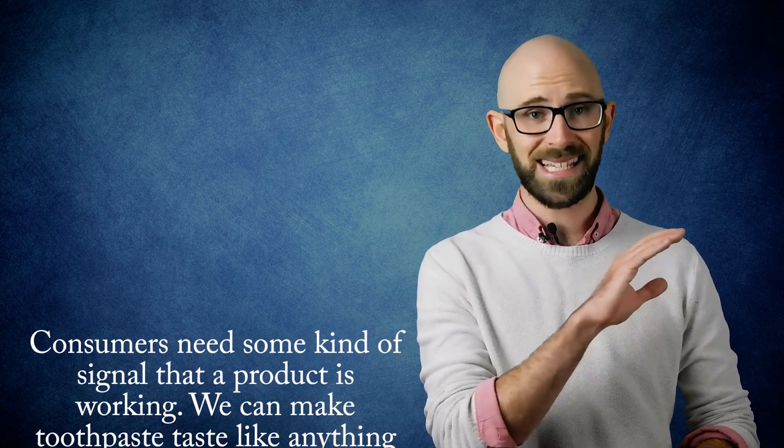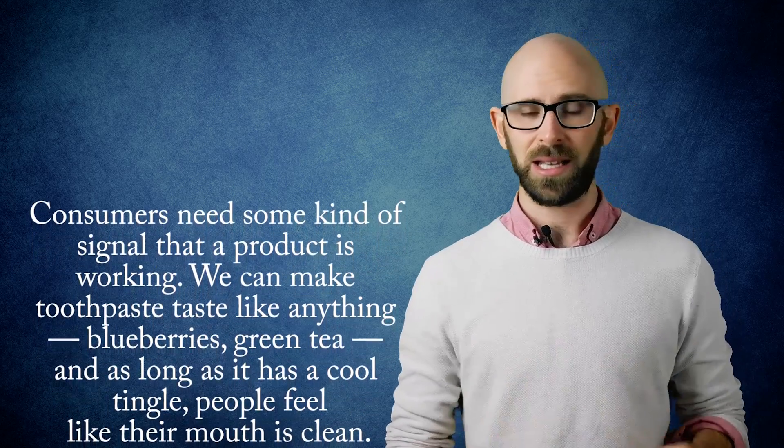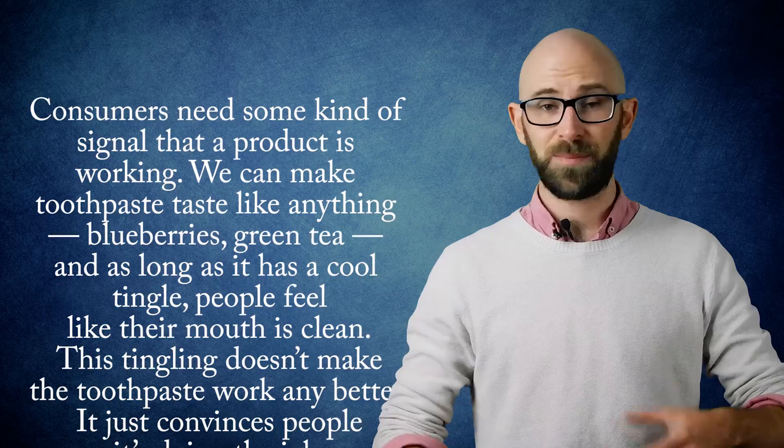We can make toothpaste taste like anything — blueberries, green tea — and as long as it has a cool tingle, people feel like their mouth is clean. This tingling doesn't make the toothpaste work any better; it just convinces people it's doing the job.